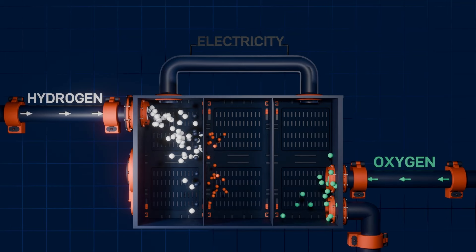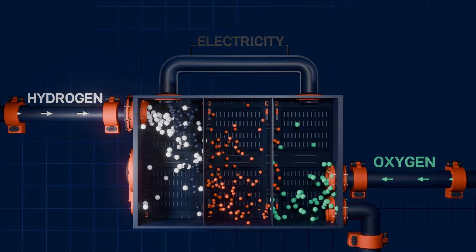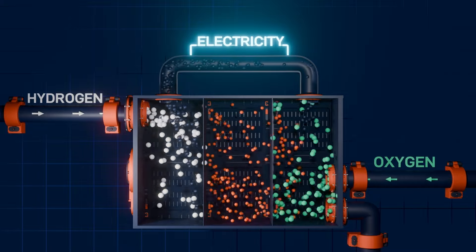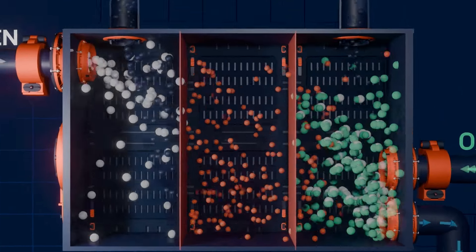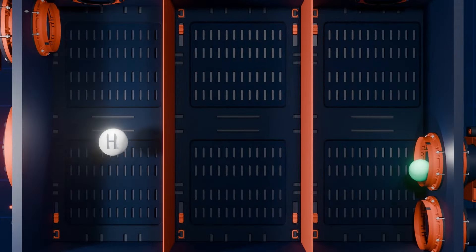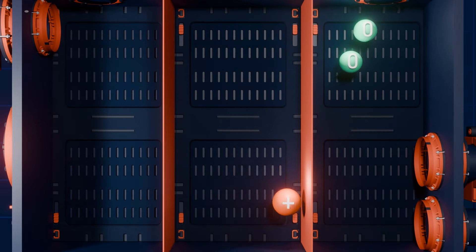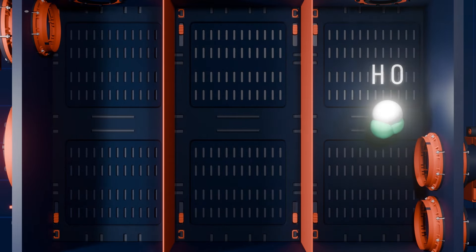So how does hydrogen work as a fuel and why is it a clean energy, not just a renewable energy? Hydrogen fuel cells produce electricity by combining hydrogen and oxygen atoms. The hydrogen reacts with oxygen across an electrochemical cell similar to a battery to produce electricity, water and small amounts of heat.